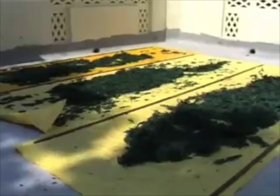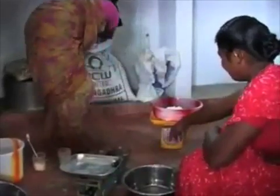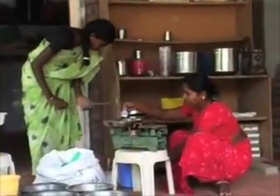The dried strands are then ground in a mixer and packed. After harvesting, another task is to replace the fertilizer in the tank. How much depends on the weight of the harvested Spirulina, and the women calculate how much fertilizer they need to add.